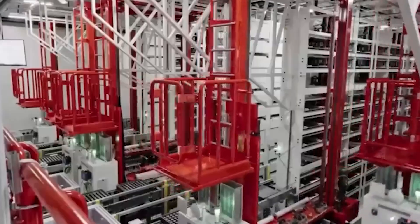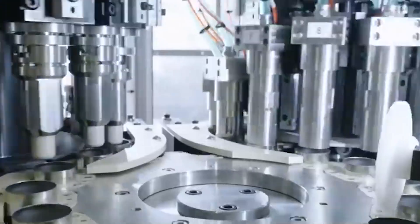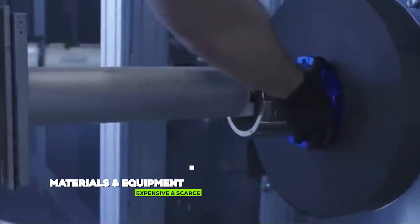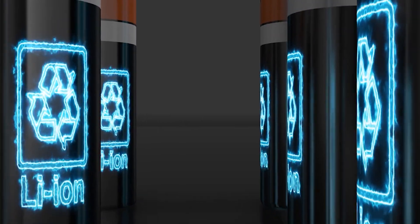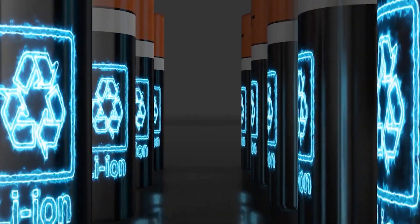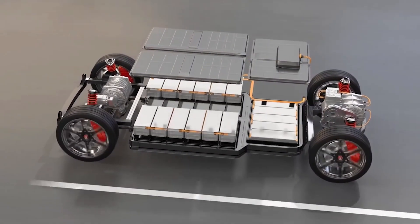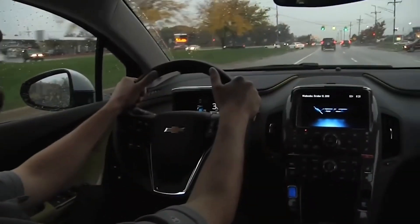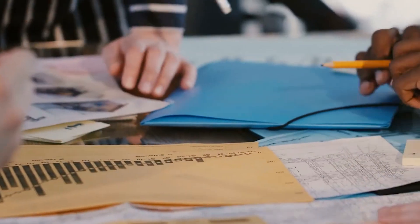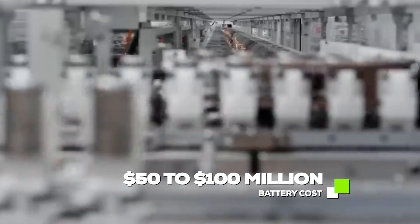The 4680 battery's innovative design necessitated using advanced materials and developing specialized manufacturing equipment. These materials and equipment were expensive and scarce, representing cutting-edge technology not yet widely available. For instance, the cost of unique lithium compounds or advanced electrode materials was several times higher than that of traditional batteries. Moreover, significant investment went into research and development (R&D), with typical R&D costs for a new battery technology ranging from $50 to $100 million.